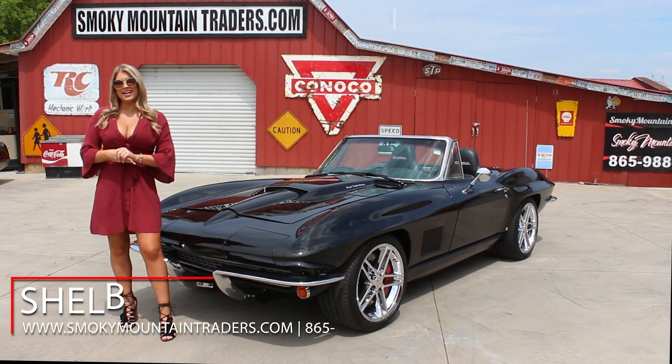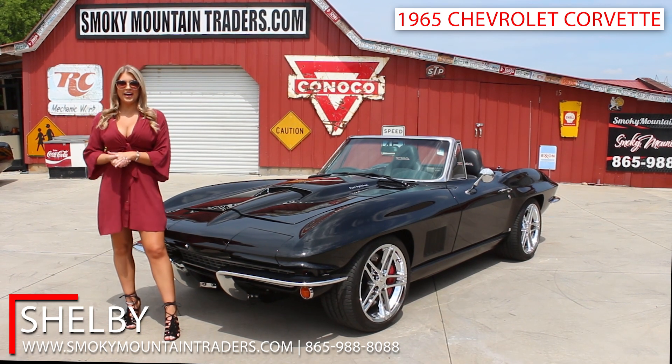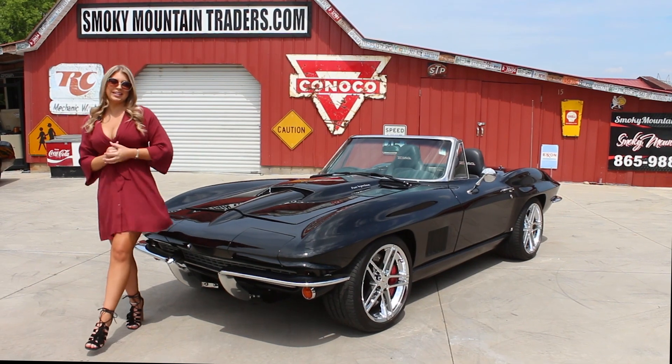Hey everybody, this is Shelby. Welcome back to Smoky Mountain Traders. Today we're gonna be checking out this 1965 Chevrolet Corvette. If you have any questions at the end of this video don't hesitate to call us or email us. Come on up and let's check this beauty out.